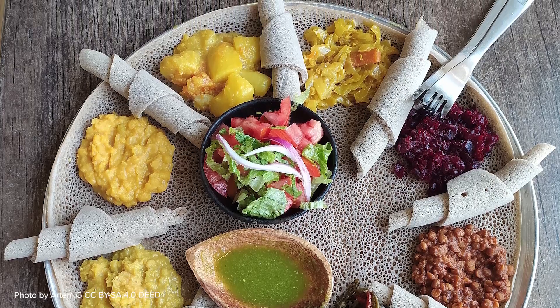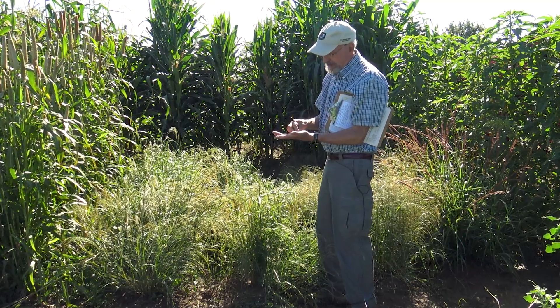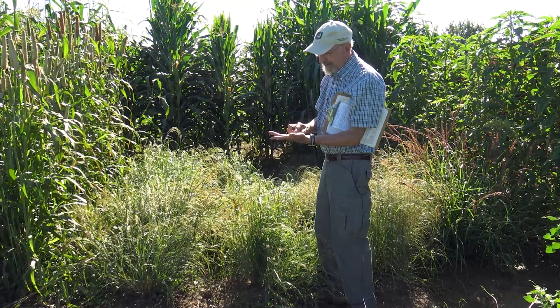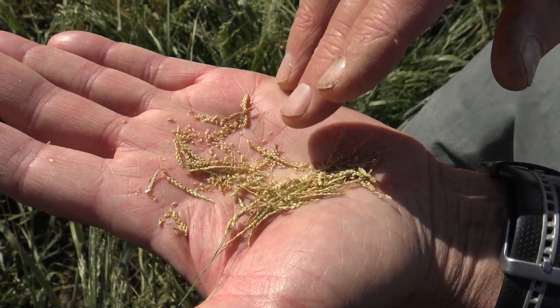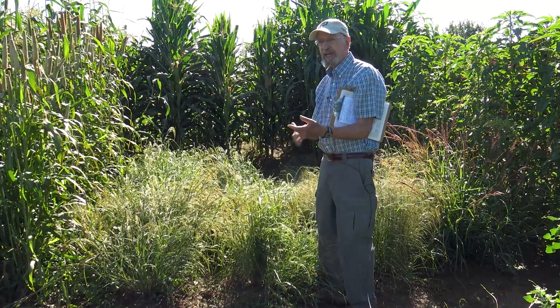The seed of teff is very small indeed. You can see here that it would take either very specialized equipment or very careful attention manually to separate the very lightweight seeds from the chaff.